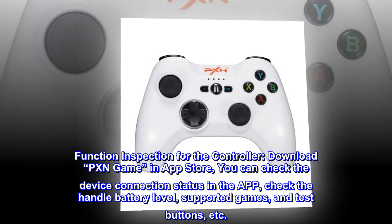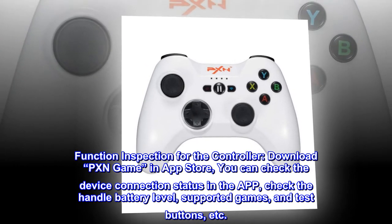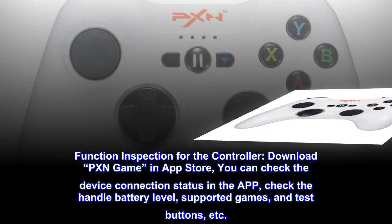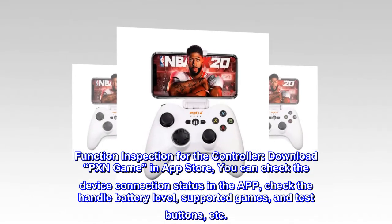Function inspection for the controller: download PXN Game in the App Store. You can check the device connection status in the app, check the handle battery level, supported games, and test buttons, etc.